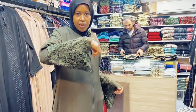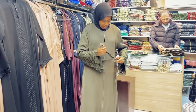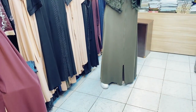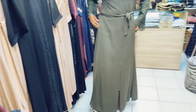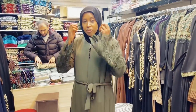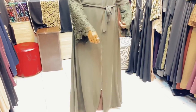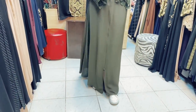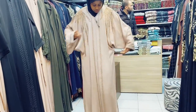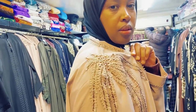Hey guys, we are still exploring the abaya business here in Istanbul, Turkey. You guys liked the other videos so I said let me show you more. I walked into this shop in Laleli in the Fatih district — I think this is along the touristic area around Sultan Ahmed. These are the type of abayas you'll find. I walked in and told these guys, listen, I'm a YouTuber and I want to show my audience your abayas.